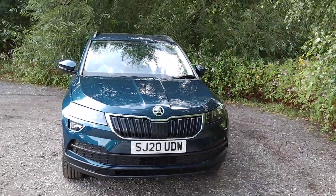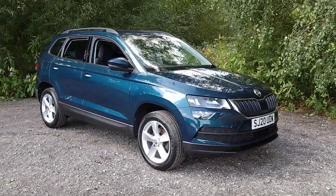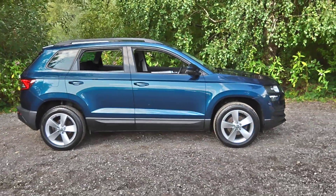For more information or to arrange a test drive please call us on 0161 494 2113 or visit our website at www.mounslow.co.uk